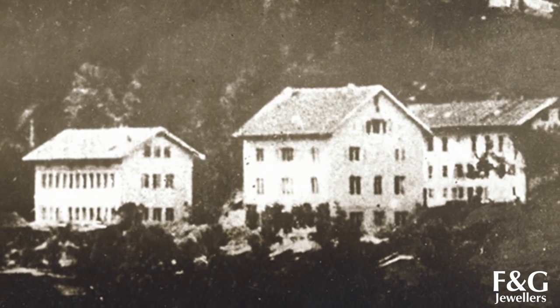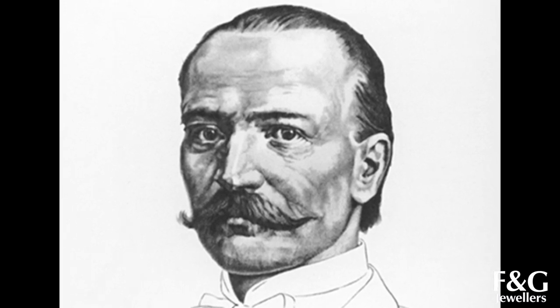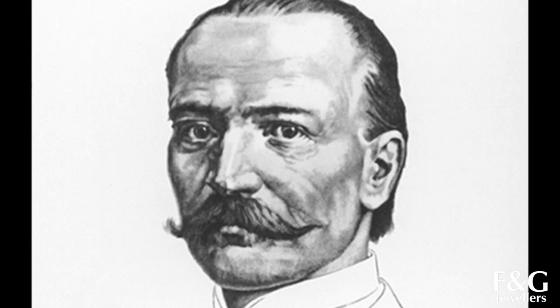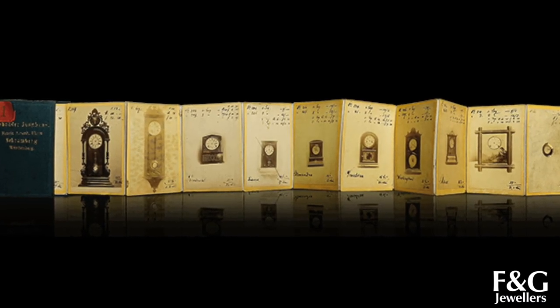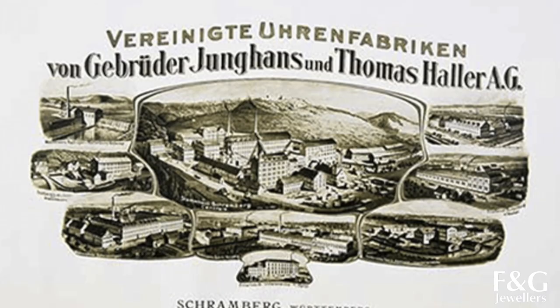Founded in Schramberg in 1861 by Erhard Junghans and his brother-in-law, the company grew rapidly and was soon making history not only in the fields of clock and watchmaking but also of industry and of architecture. By 1903, Junghans was the largest clock manufacturer in the world.